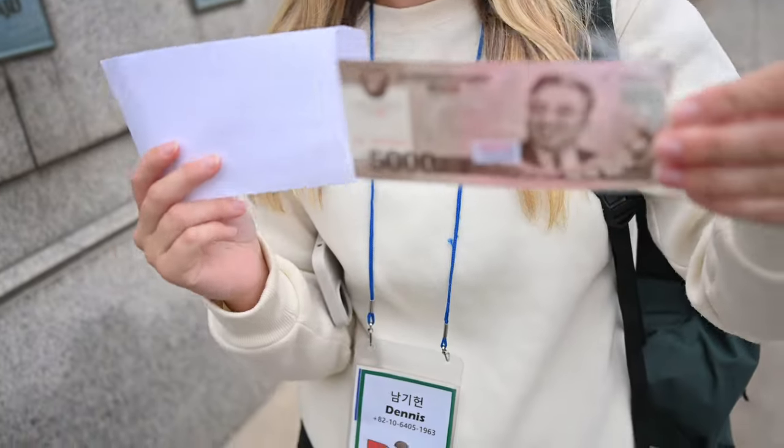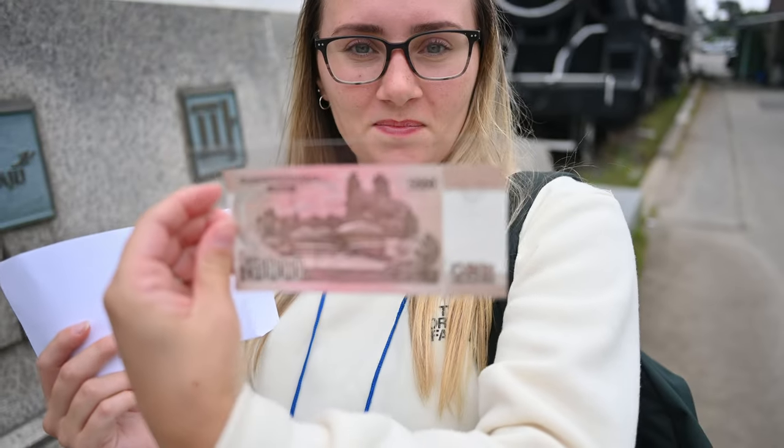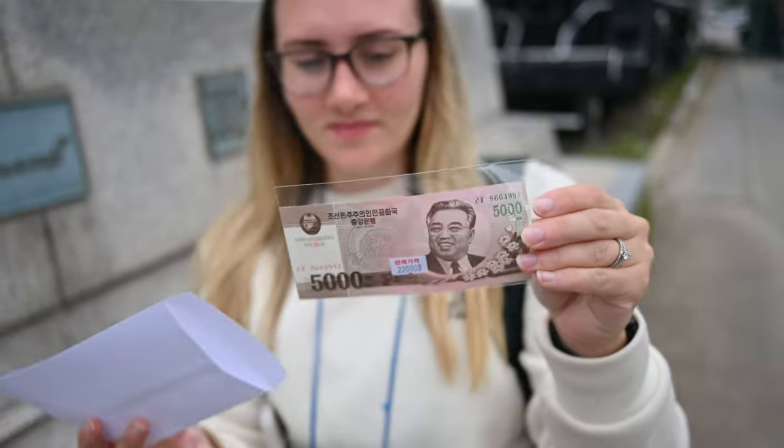We're currently at the second stop on the DMZ tour and we're learning lots about the history between North and South Korea. This is where people separated from their families in North Korea come on their holidays to remember them — this area was made for them. And this is the only place other than China in the world where you can get North Korean money. So we bought a North Korean note. Look at this. Wow, that is crazy.